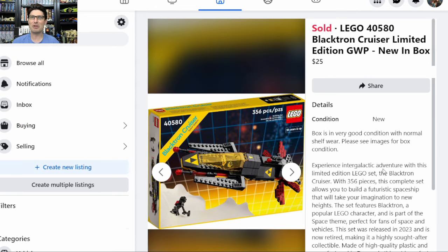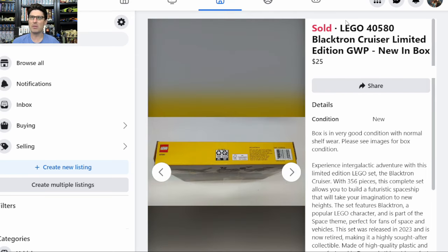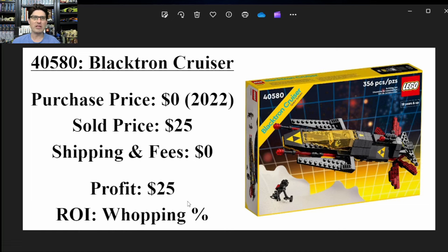Here's the next set I sold — another Blacktron Cruiser. I ended up having two of these. I also had four of the Majestos Magical Workshop that we'll look at in a little while. A bunch of the sets sold in this round are GWPs. I sold this one locally — here's my Facebook post with all the same images. This time it was a $25 profit, $1 better than the last, and a whopping percent return on investment.